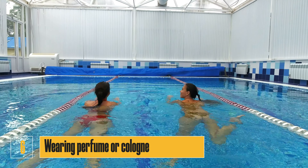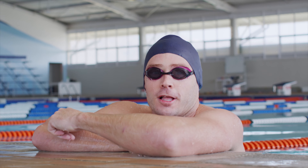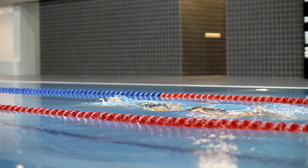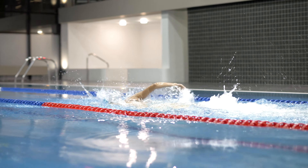Number six: wearing perfume or cologne. Wearing strong-smelling perfumes or cologne can be bothersome to some swimmers, especially those with allergies or respiratory issues. Avoid wearing any scents to the pool, or if you must, choose something light and subtle.